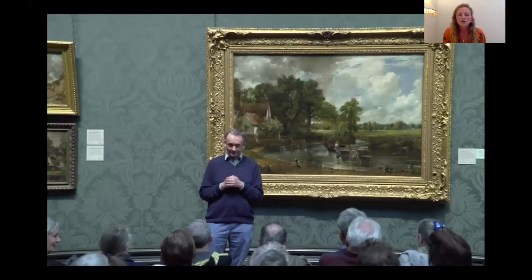This is actually quite a whopper of a painting, which you really don't get a sense of when looking at it on screen. It's about 185 centimetres wide — six foot — and it was part of what came to be known as the 'six footer' series by John Constable, painted between 1819 and 1825.